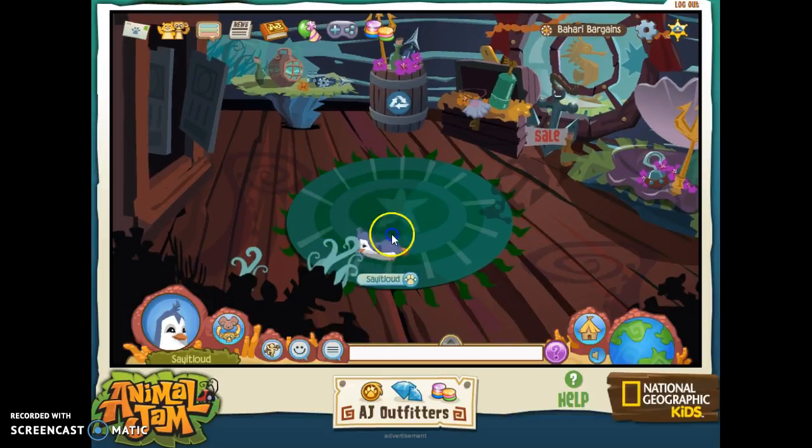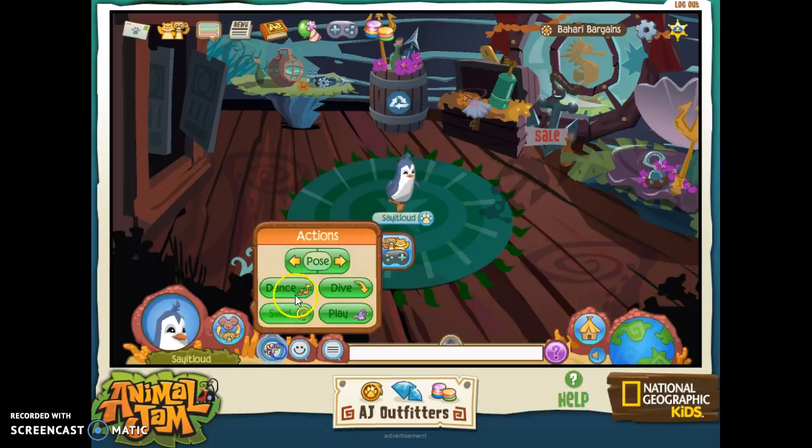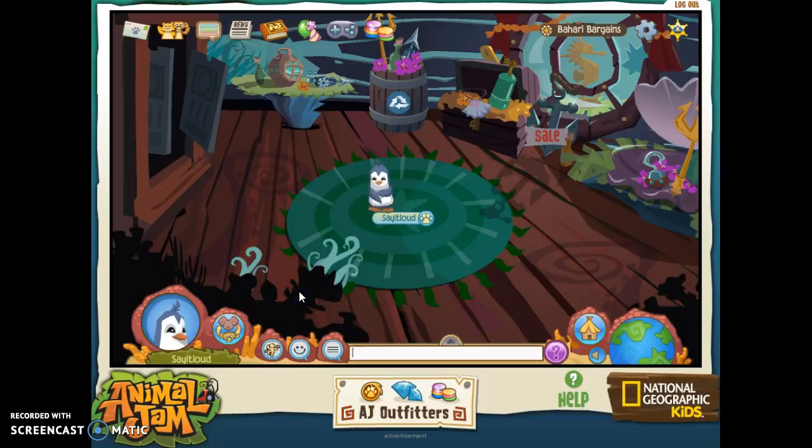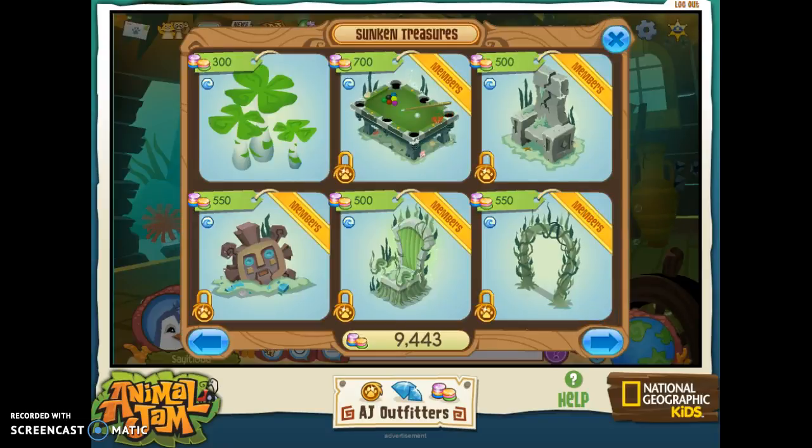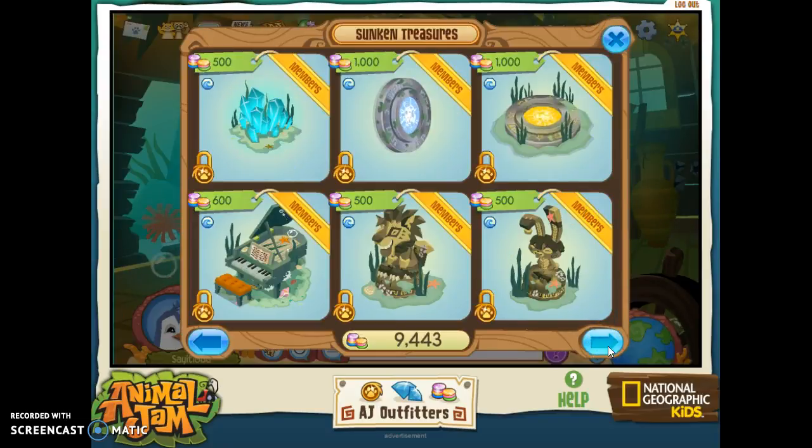Bahari Bargains is just a room where — another one of those rooms where I like to do some of my plays. I was supposed to do a play but then I cancelled it, and then I was supposed to do another play with Penguins or Cool Beans but then I ended up cancelling that one. Down here in Candy Cove, we have Sunken Treasures — this is another one of my favorite rooms.